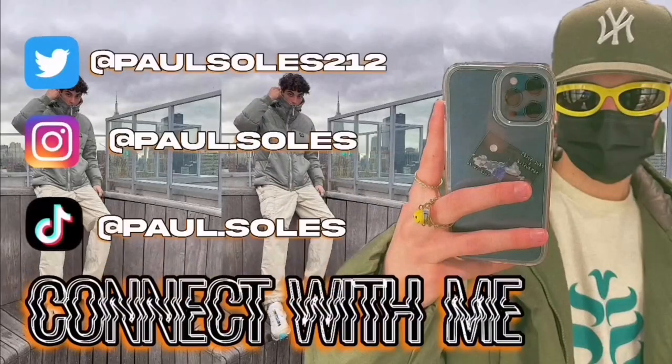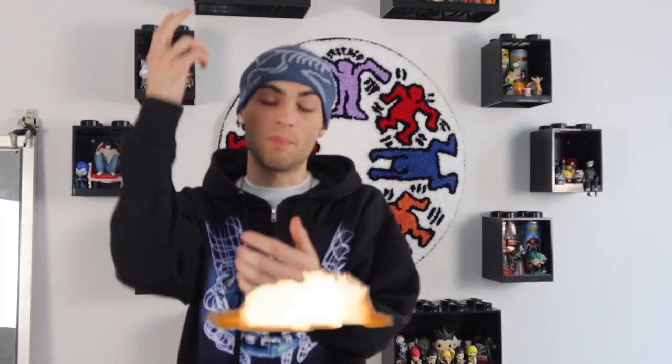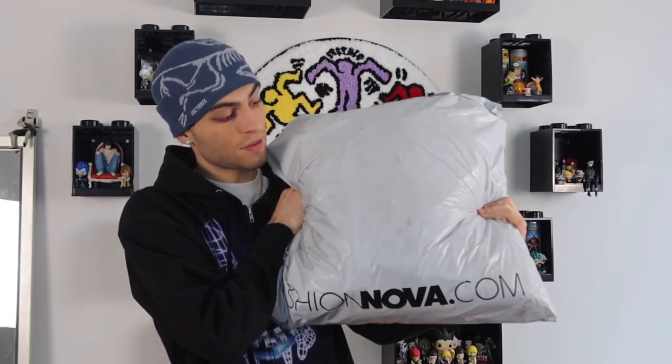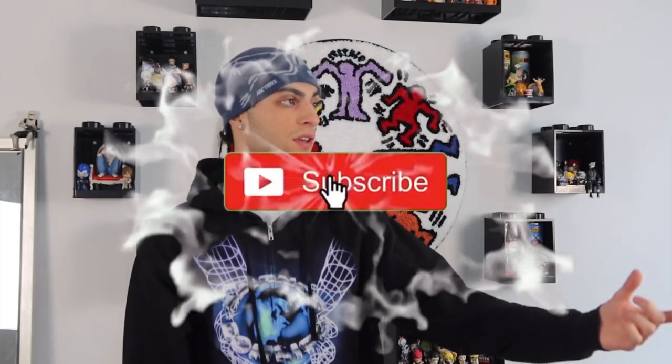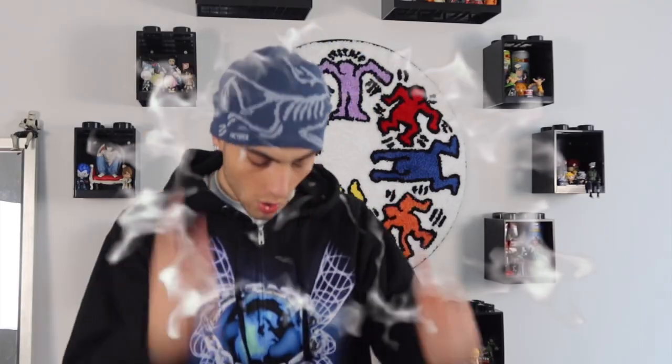What is going on guys, today we're back with another video. Today's video is a Fashion Nova haul, and this one is mainly spring items — actually it's entirely spring items. All their new spring stuff is in this bag. If you're new to the channel, make sure you hit that subscribe button because we post every other day.